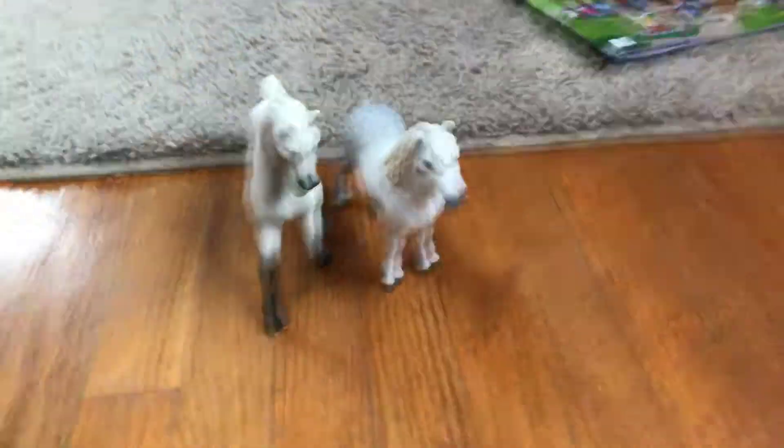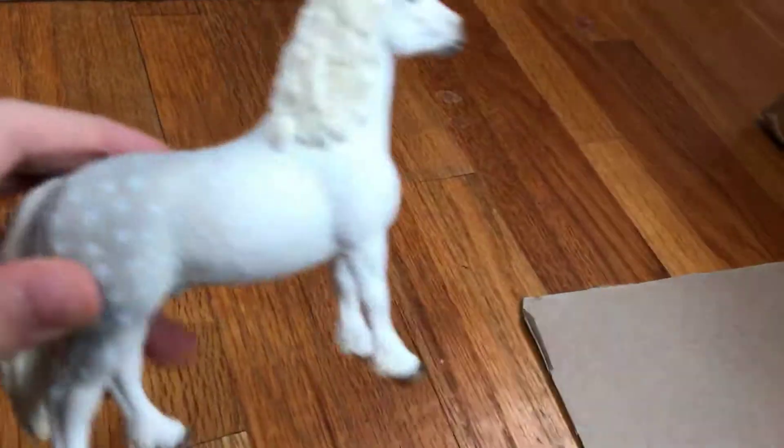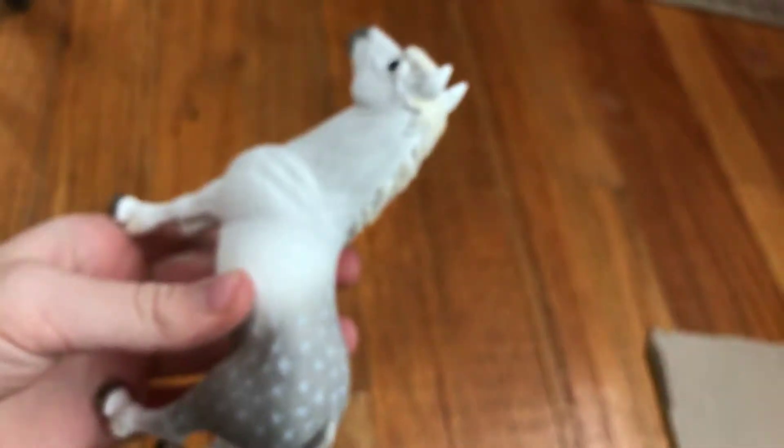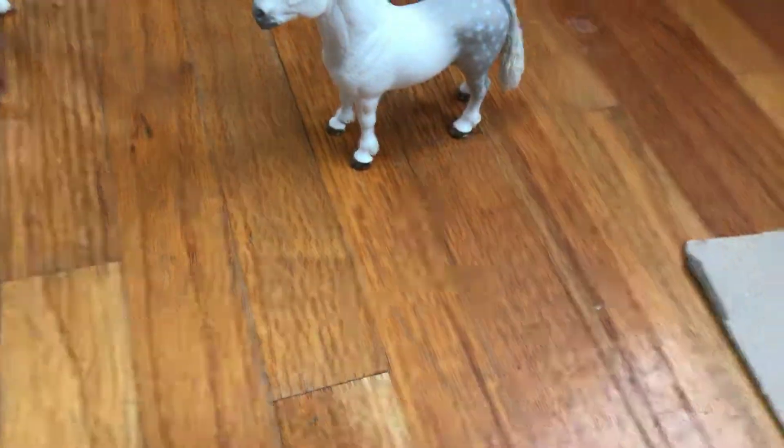Hi guys, welcome to Piper's Playtime! As you know, today is Monday — if you saw my Sunday video, I said Monday would be the day I got my new horses. Well, here are a couple of beauties! Here we have a boy — put down in the comments if you know what he is, because I think it's a Clydesdale stallion. And here is the Tennessee Walker mare. Those are my fabulous new horses!